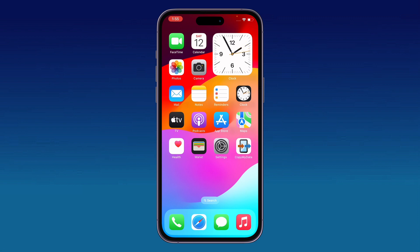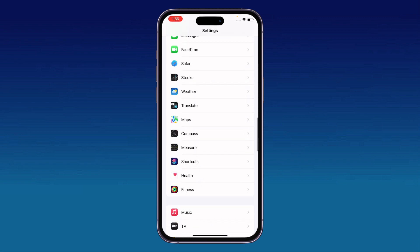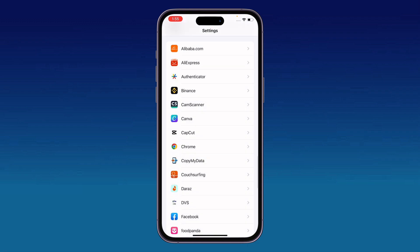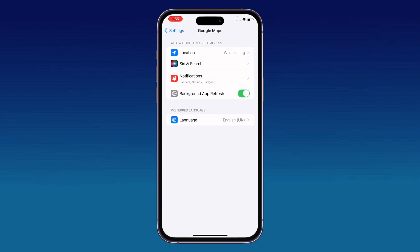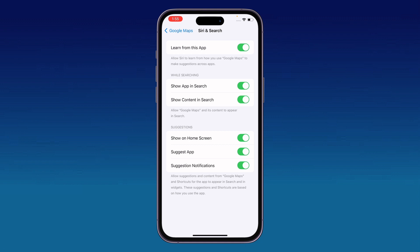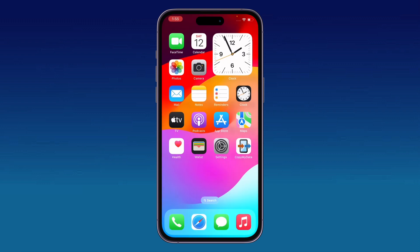First of all, review the app's notification settings. For this, go to Settings, scroll down and tap on any app — for example, tap on Google Maps. Tap on location and select 'Always' to ensure the app has proper permissions.